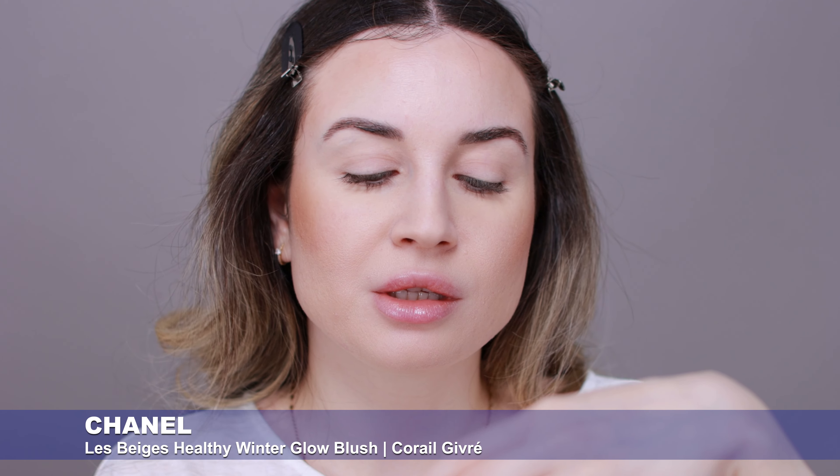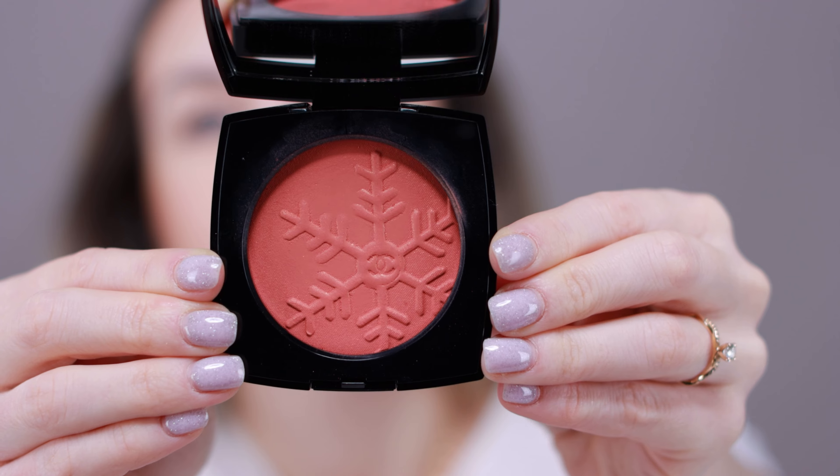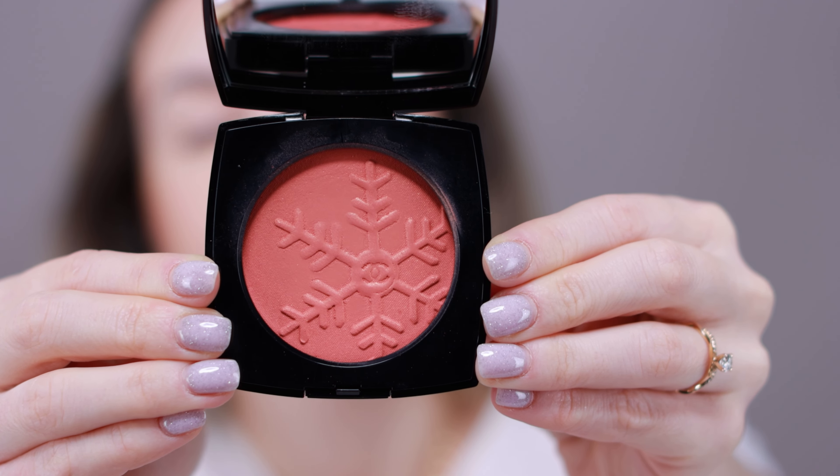Next I'm going to apply this new Chanel blush — this is the new Le Beige Healthy Winter Glow Blush in Corel Givre. I used this for the first time in my last video along with the new primer, so I won't go into all the details here. As a little update, I still really like this blush — the color is gorgeous. This is my new favorite blush right now.